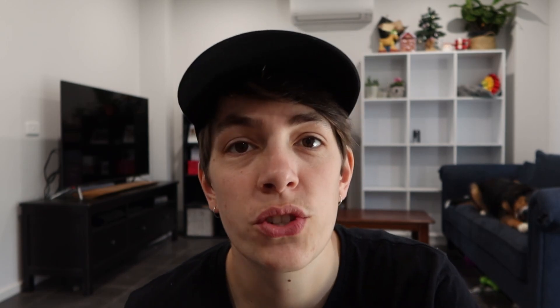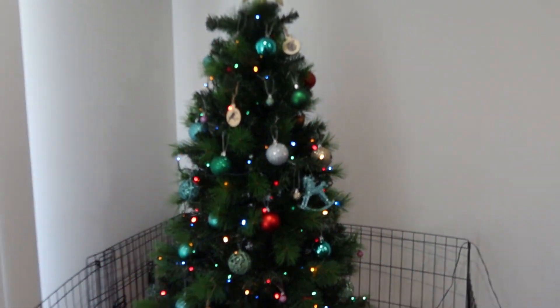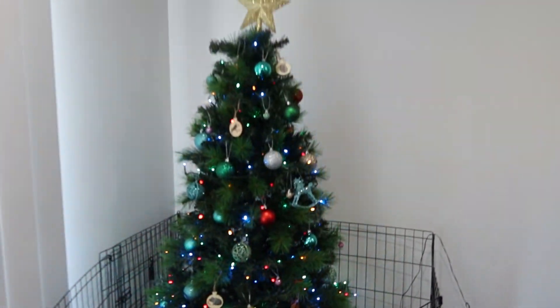I'll show you our Christmas tree quickly. This is our tree — it is behind a gate because this year is Baxter's first Christmas and we do not want him eating the tree. But that is all set up ready to go. We've basically finished all our Christmas shopping, which is such a nice feeling. It is only the 6th of December today and we are already done. So that's amazing.